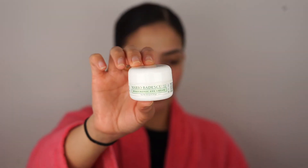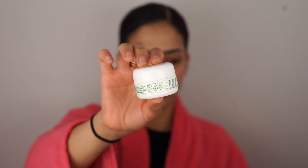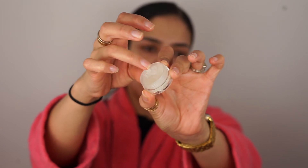Next, I'm going to go in with my Mario Badescu Hyaluronic Eye Cream to apply to my eye and orbital bone — just take a small amount on my ring fingers. The ring finger is used because it applies the lightest amount of pressure, and you don't want to tug and pull on your under eyes. Next, this is just some Aquaphor — I use this on my lips and I really just lather it on.